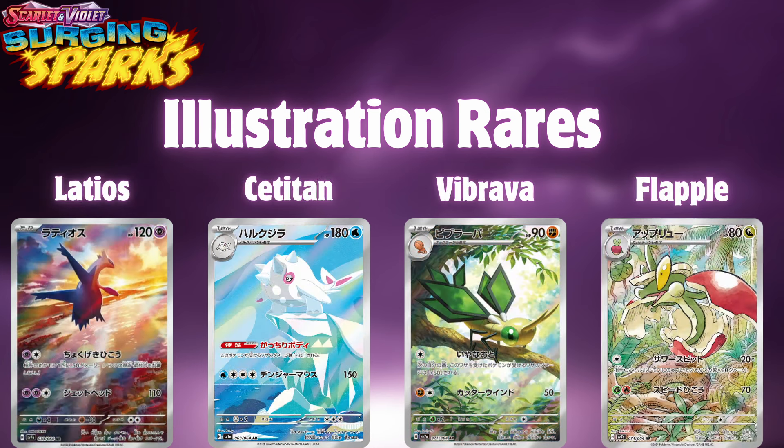The next one is going to be Latios, which this card looks phenomenal. I wish it was an SIR so it could have that texture, but it looks like we're just going to get it as a regular IR, which I'm not complaining about — this card still looks very beautiful. It looks like the sunset and he's flying, just a beautiful card. The next one is going to be Cetitan, which this card looks a little bit basic to me. There's a well Pokemon here which is kind of cool, but he himself doesn't look too amazing.